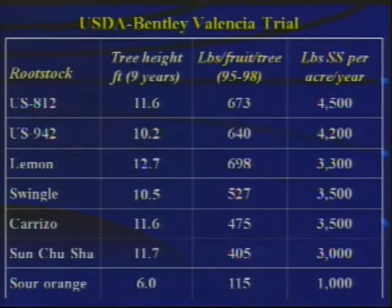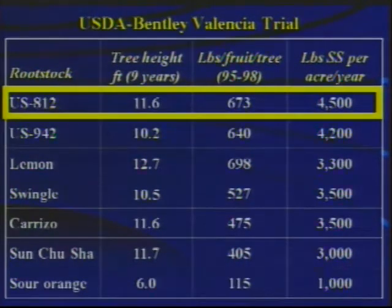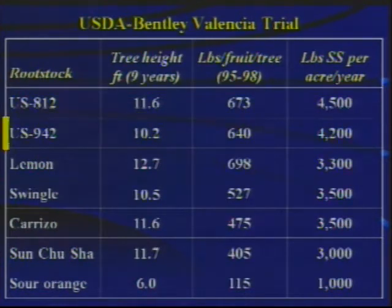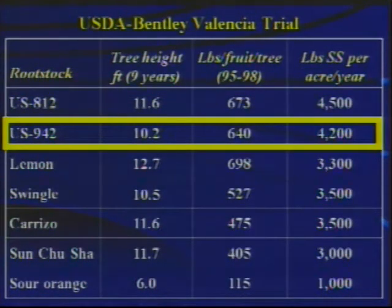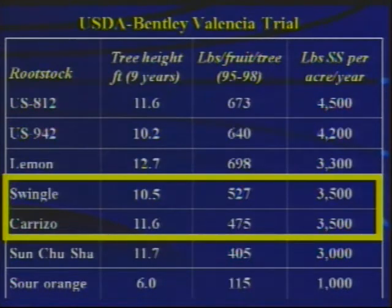The performance over the first four years of the trial shows US-812 at the top of the list in the final column — pounds of soluble solids per acre per year. US-942 was second at 4,200 pounds of soluble solids per acre per year. Swingle and Carrizo both performed rather well in the trial, but considerably behind US-812 and US-942, something close to 1,000 pounds of soluble solids per acre per year lower in productivity.